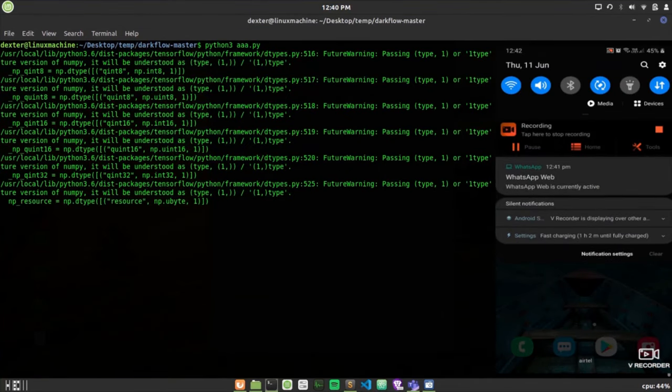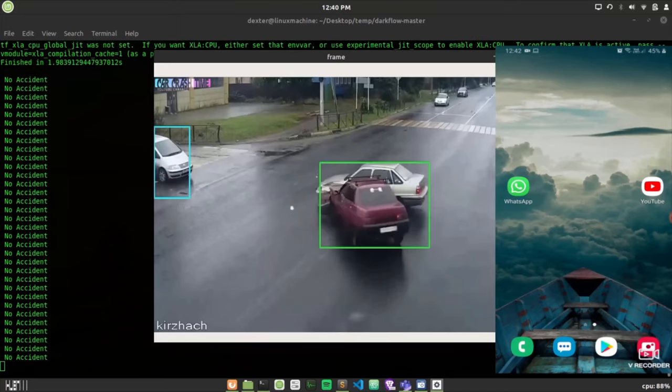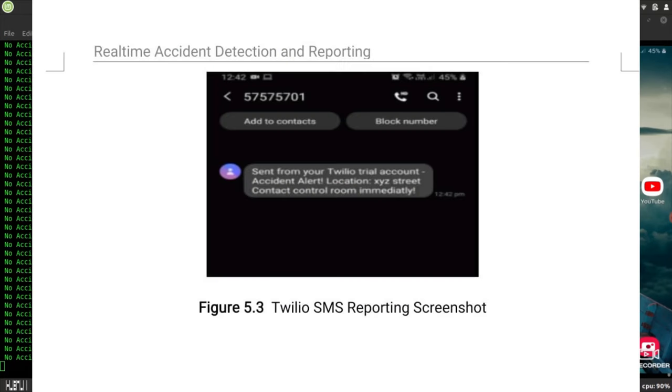Once the system is set up, as soon as an accident is detected, the system sends an SMS message to the number provided by the owner and sends the address of the place where the accident took place.